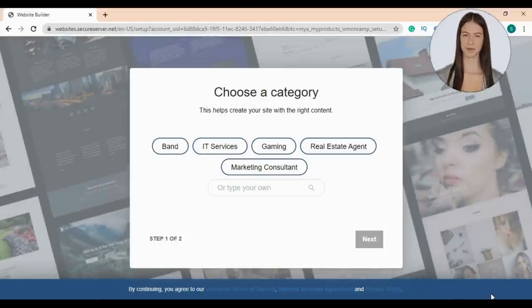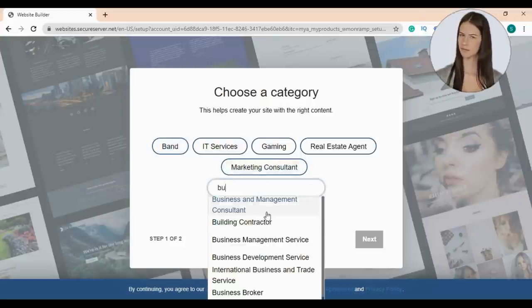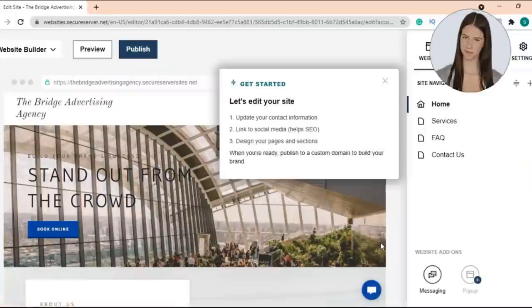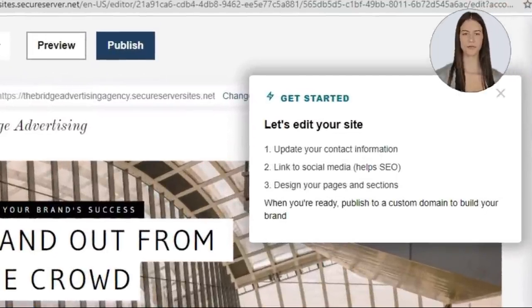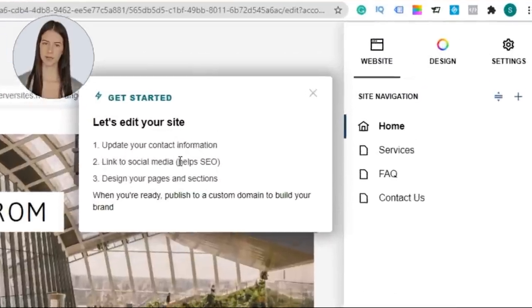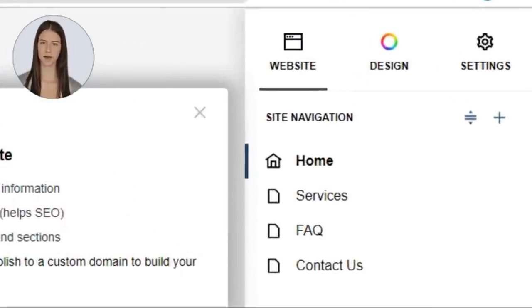First, choose your business category — for example IT, gaming, real estate, marketing consultant, or even a band. You can search for your business, then type your business name. I'll type 'The Bridge Advertising Agency,' then click next. To build your website you'll update your contact information, link your social media accounts, and design your pages and sections, then publish your website and connect your domain. Your website includes four pages: home page, services, FAQ, and contact us.